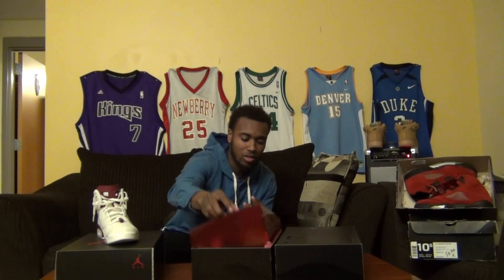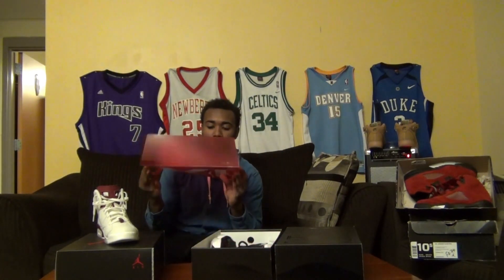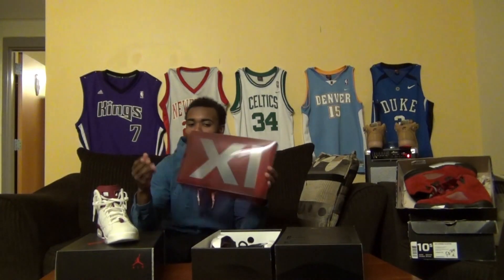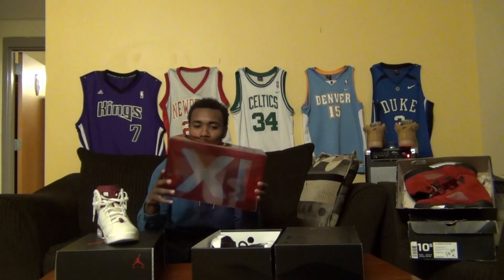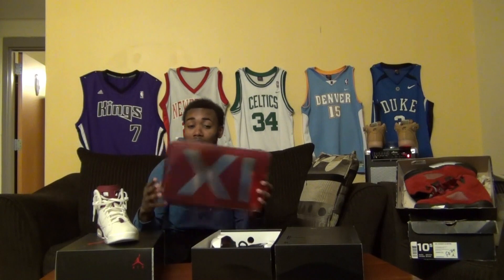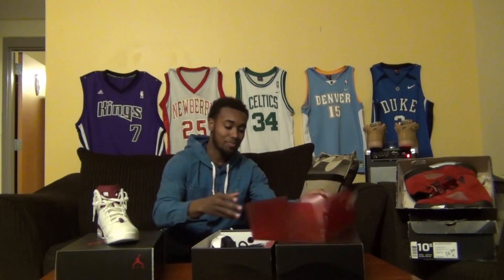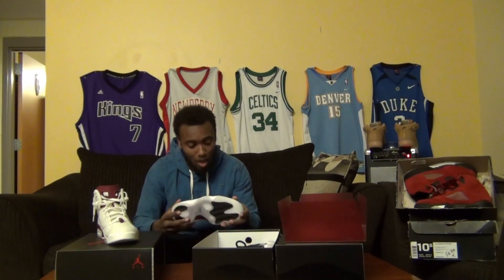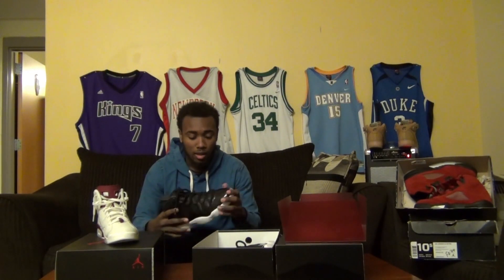Now we're getting to the 72-10 Jordans. There's something that comes with every Jordan 11 that releases — I have no clue what it is, so if you know, comment under the video and let me know. The 72-10s — they're a pretty good shoe in my mind, I don't lie. They're a really good shoe as far as cloth and materials. These were again around $220.